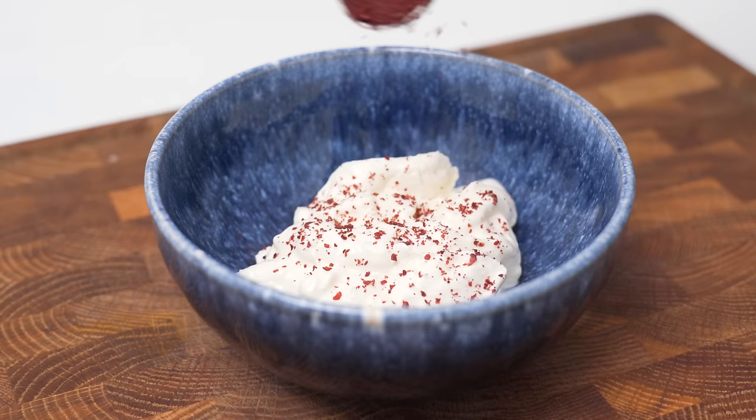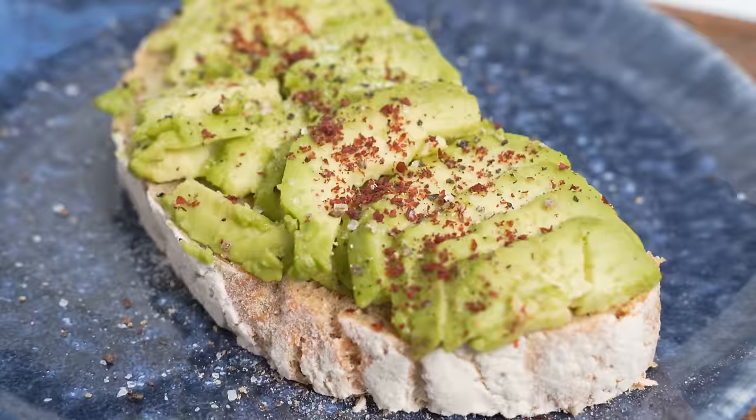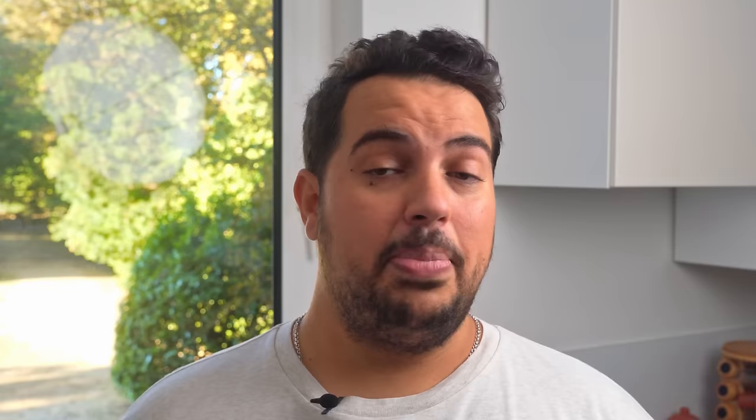Sumac makes it really easy to add a small amount of sourness to anything you're making. For breakfast, I sometimes sprinkle a little sumac over Greek yoghurt — the tanginess of the sumac makes the yoghurt come alive, even though it's already sour. During lunch, I generally use sumac to cut through fatty flavours by sprinkling it on eggs or using it on avocado toast. At dinner, it goes into marinades, spice mixes and also salad dressings.